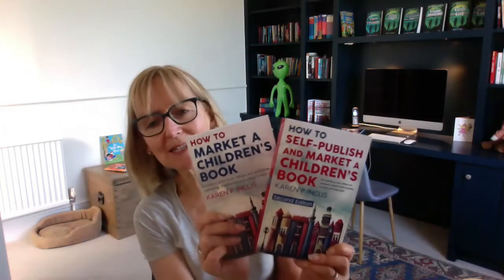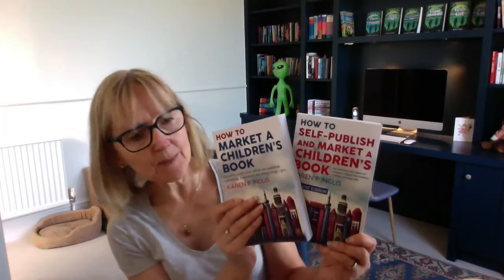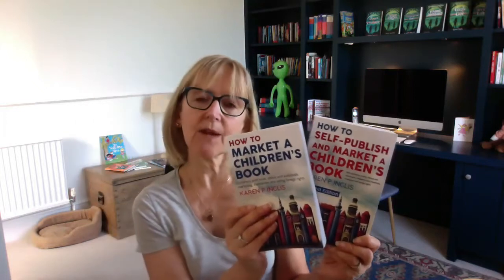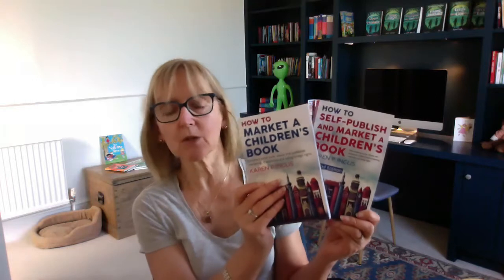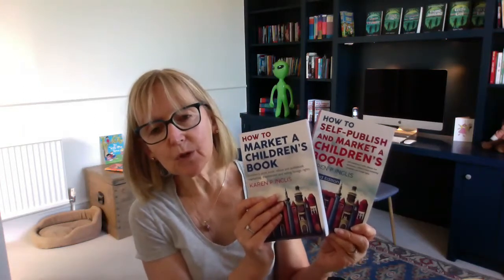So it was really just to say, I was very excited when I got the final proofs because I think they look fantastic. These are my Amazon copies, but it is now available through IngramSpark, which means you can order it through any online bookshop. And it's also available as an ebook with Amazon and more widely.